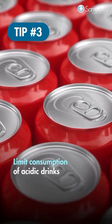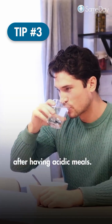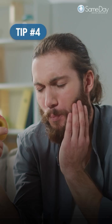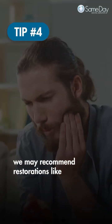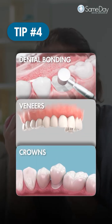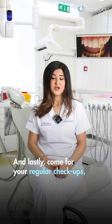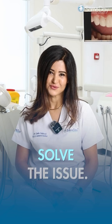Third, limit consumption of acidic drinks and make sure to rinse with water after having acidic meals. Fourth, in moderate to severe cases, we may recommend restorations like dental bonding, veneers, or crowns to rebuild lost structure. And lastly, come for your regular checkups and we will help you address, prevent, and solve the issue.